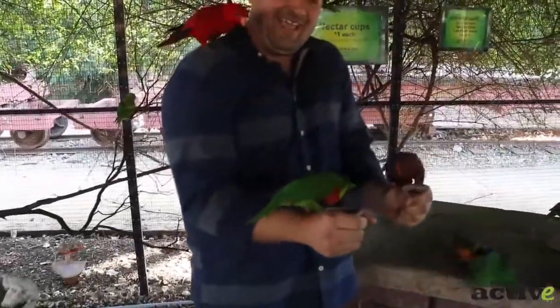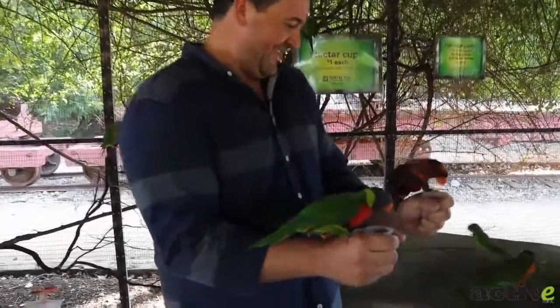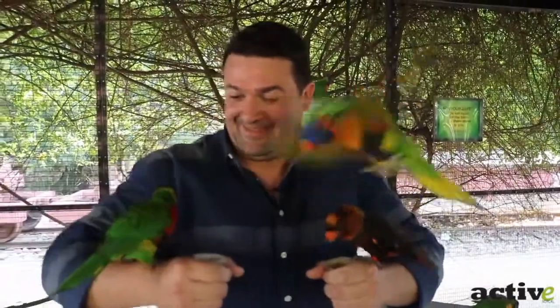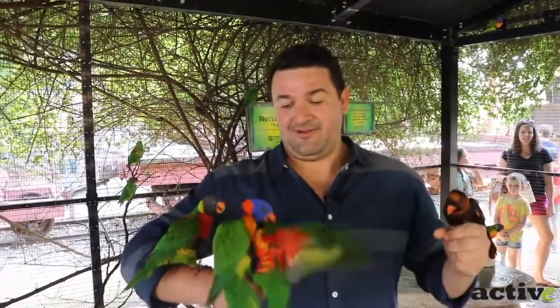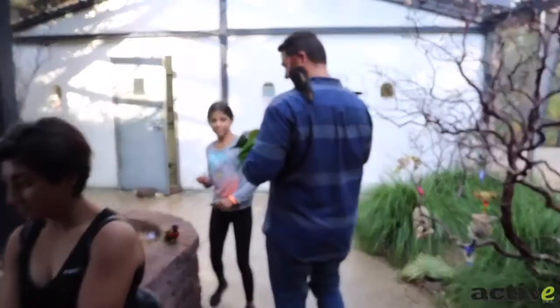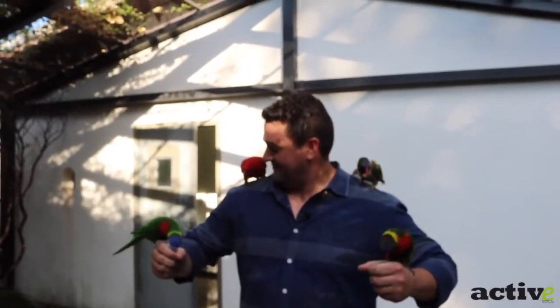You can feel the wind as they come at you. You get like frozen. This one just stays on my shoulder — he doesn't even want the nectar. He just wants a friend. Oh, that's so fun.